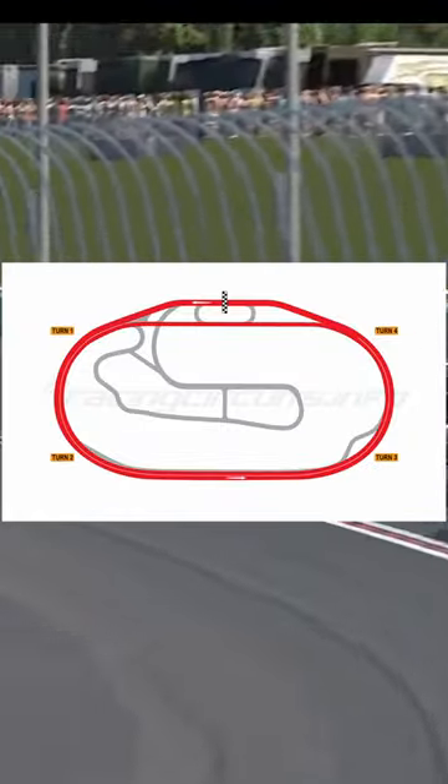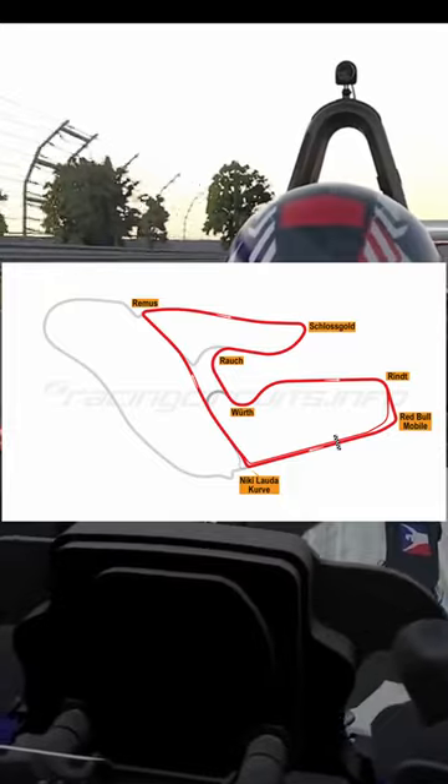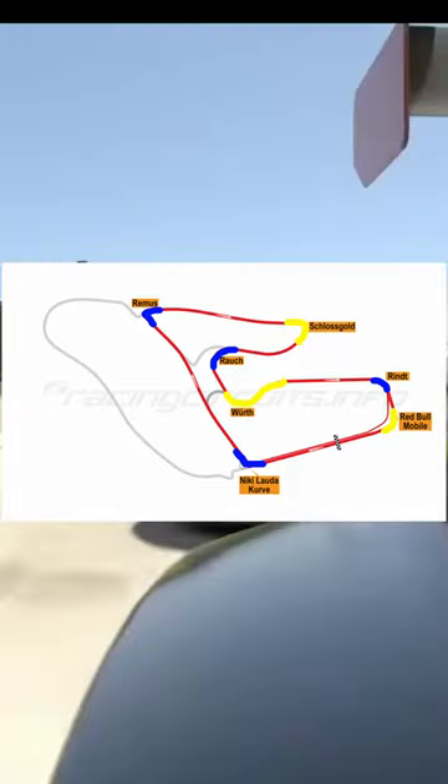On bigger ovals there are two corners per lap, and on road courses different tracks can have different corner assignments.